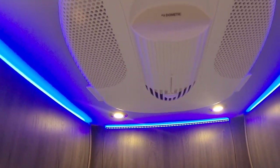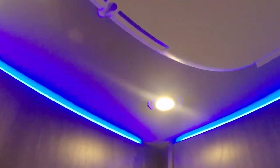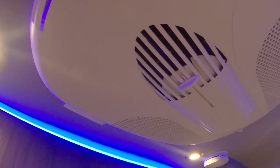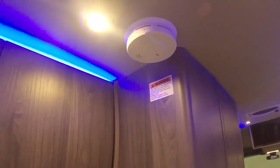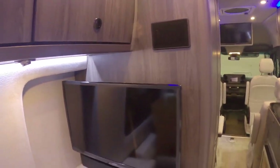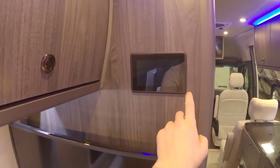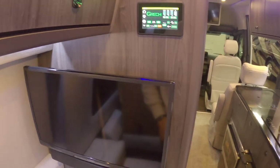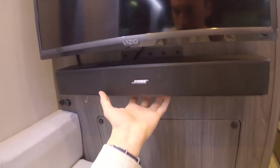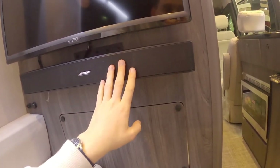I shouldn't forget to mention — up here we have a Dometic air conditioner. Dometic makes excellent products and this is definitely going to be more than enough to cool the whole van down, even in extreme heat. There's also a smoke alarm, which looks like a residential type. And I almost missed this — we have a whole other TV back here, as if one wasn't enough. You can reach up from bed and control the lights and everything. Down here, we also have a Bose sound system — I don't have the ability to test it right now, but I'm sure it sounds incredible.